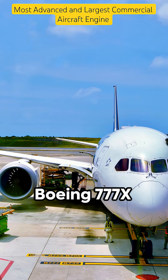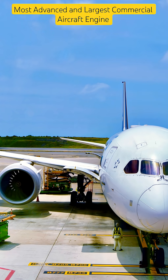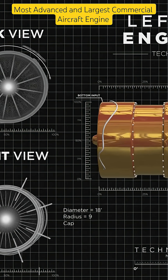Designed for the Boeing 777X, the GE9X is a true engineering marvel, built for power and efficiency. It delivers an incredible 134,000 pounds of thrust, powering the future of flight.